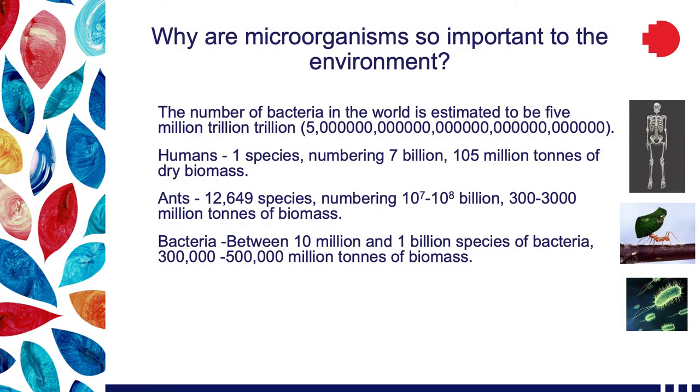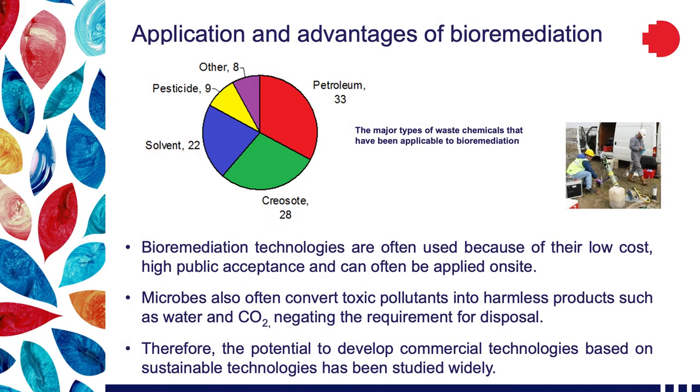How do these organisms, so small, potentially have such a profound effect and sustain our environment? It's all to do with the number. The number is estimated to be 5 million trillion trillion bacteria, representing 300,000 to 500,000 million tons of biomass. They are by far the biggest biomass on the planet, which makes them very important to all living organisms. Microbes have lived side by side with crude oil for billions of years and are very effective at breaking down oil and using the carbon as a means of growth.